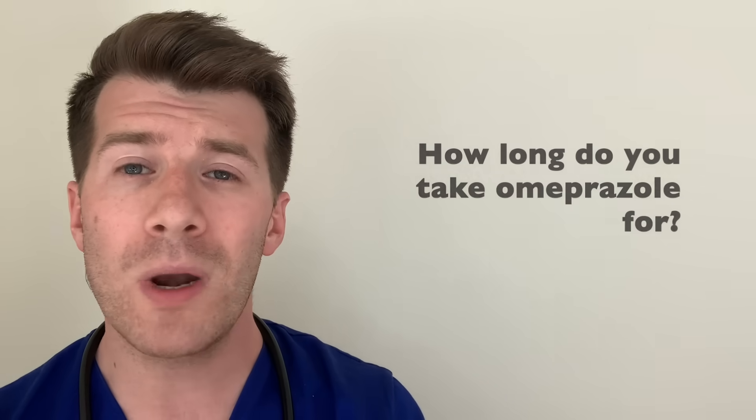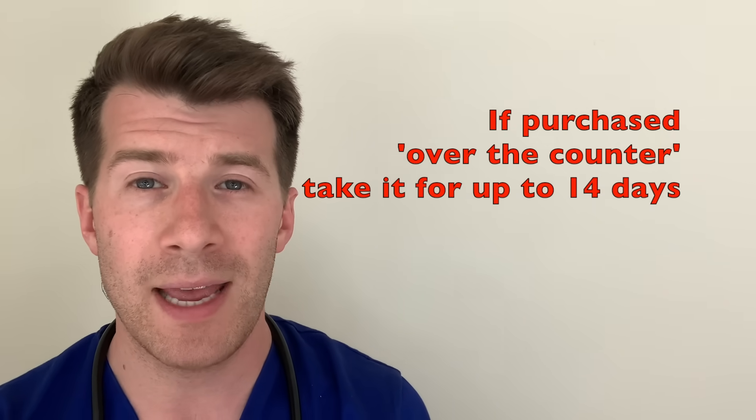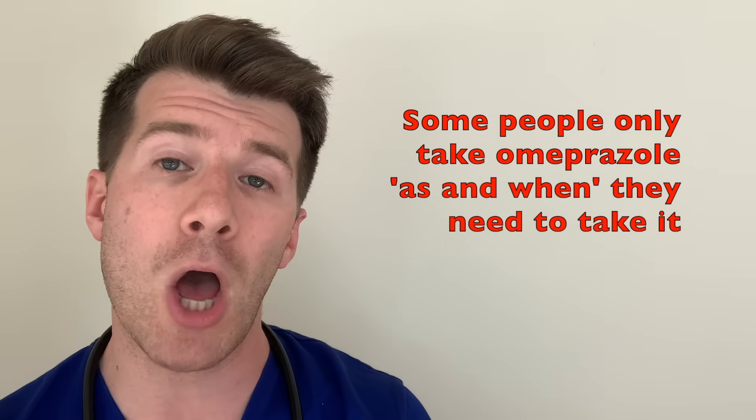How long do you need to take Omeprazole for? If you bought it yourself from a pharmacy or supermarket you can take it for up to 14 days. If you still feel no better after 14 days, tell your doctor as they may want to do more tests or change your medication. Depending on your condition you may only need it for a few weeks or months, but sometimes you might need to take it for longer — even for many years. Some people don't need to take it every day; some only take it when they're having symptoms. Once you feel better you can often stop, but always speak to a pharmacist or doctor if unsure.